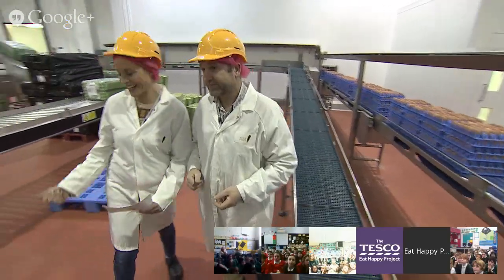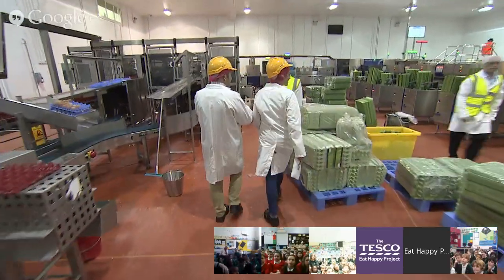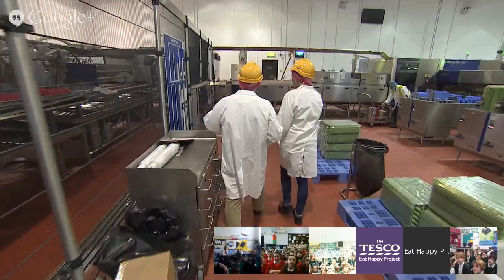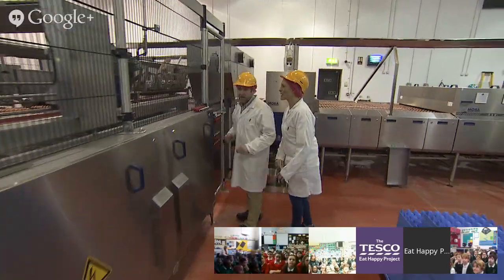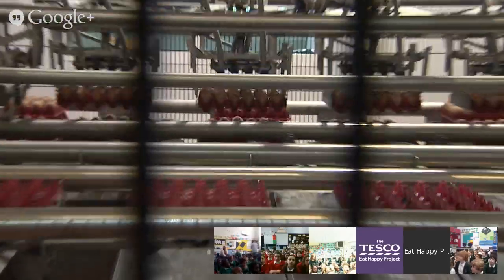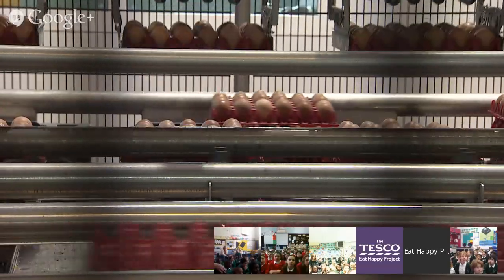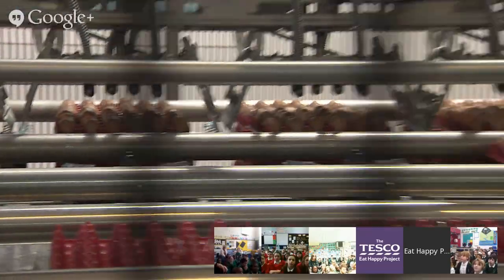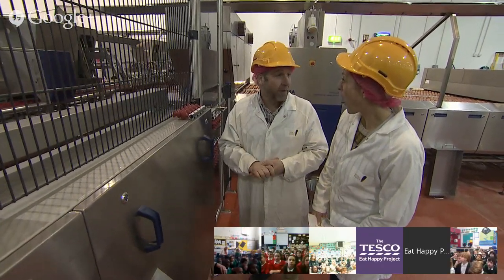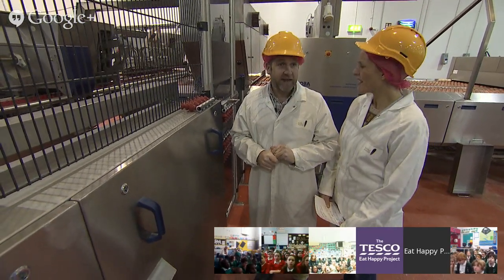This machine is lifting trays of eggs and putting them onto another conveyor belt very gently - no eggs are getting cracked or smashed at all. When you open your egg box you want your egg to be fresh and in really good condition, so they need to be really careful. This machine can pack 180,000 eggs in an hour, meaning in a whole day they can get through one and a half million eggs here - that is a lot of eggs!